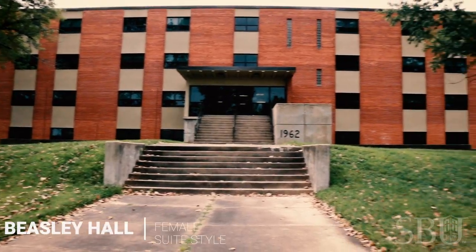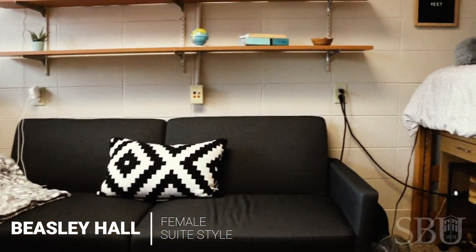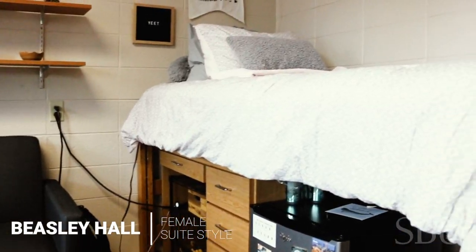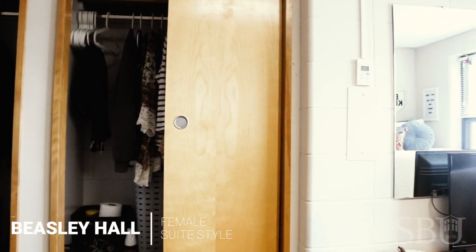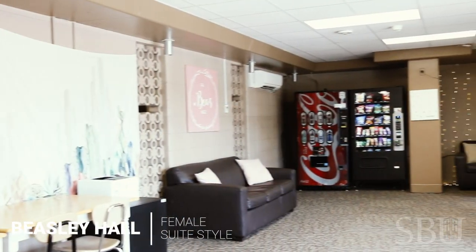Now we will see our next dorm, Beasley Hall. Beasley Hall is another all girls dorm featuring suite style bathrooms that connect one room to another. The dorms also have built-in closets and mirrors. Whether it's playing board games in the lobby or having a Bible study with the hall, Beasley girls are driven by their passions in life.